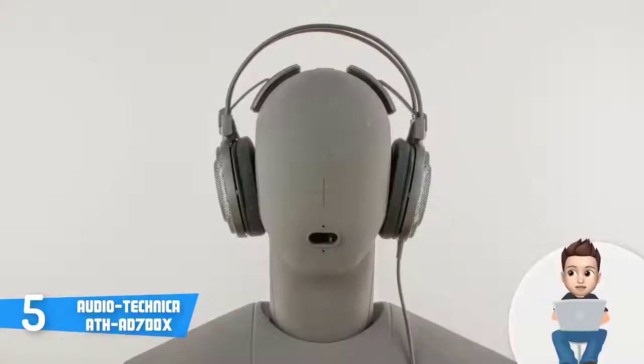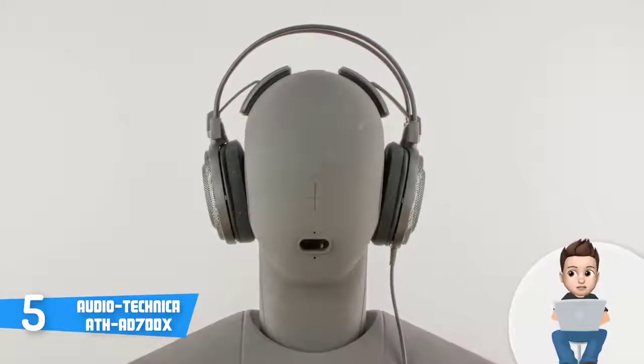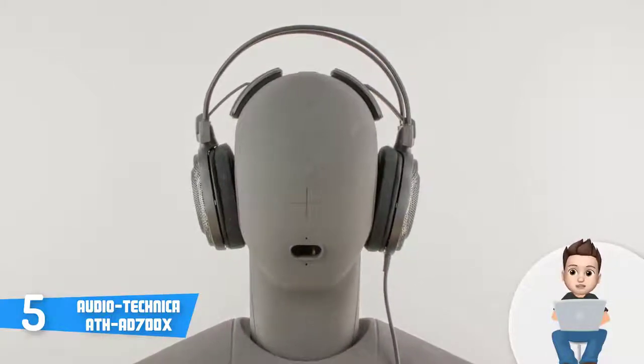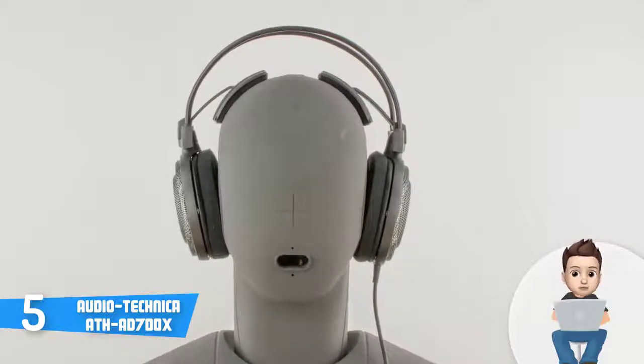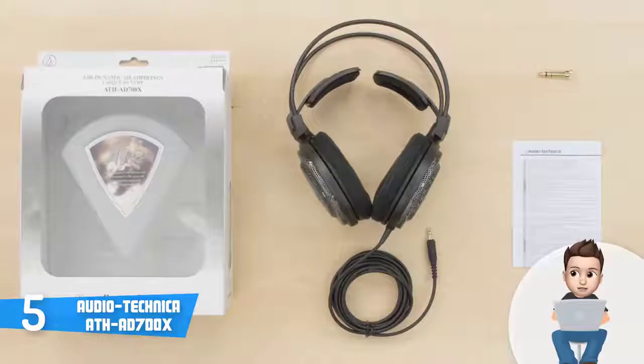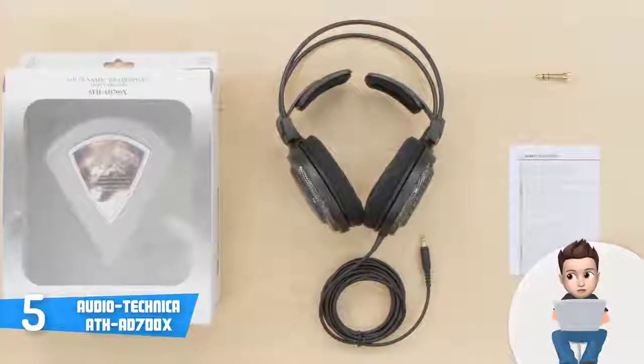However, I wouldn't recommend taking these headphones in public or for sports because they are robust and may fall off your head if you're running. This unit comes with a gold-plated 3.5mm stereo connector, a 6.3mm adapter, and a long 3-meter cable which will make you very mobile so you won't have to stay fixed in place.